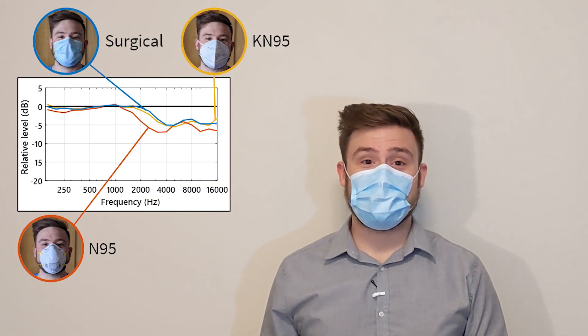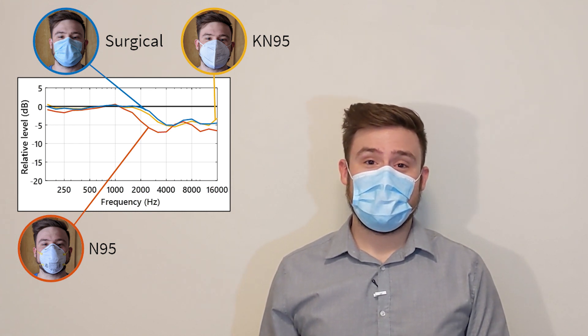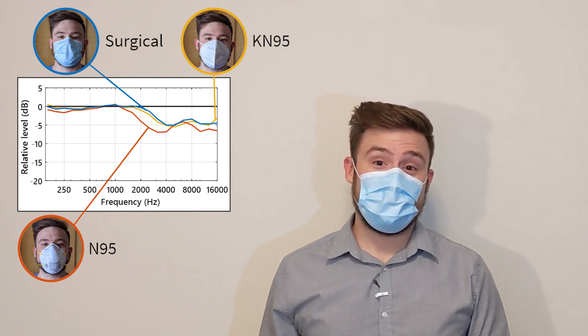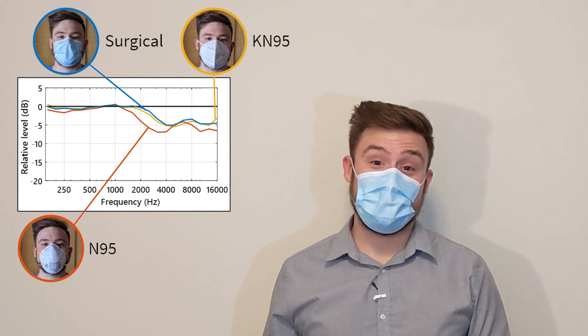The best mask overall is this blue surgical mask, which you've probably seen everywhere — it barely changes the sound at all. The KN95 respirator also works well. If you have an N95 respirator, you'll need to speak up, because they do muffle high frequencies quite a bit.